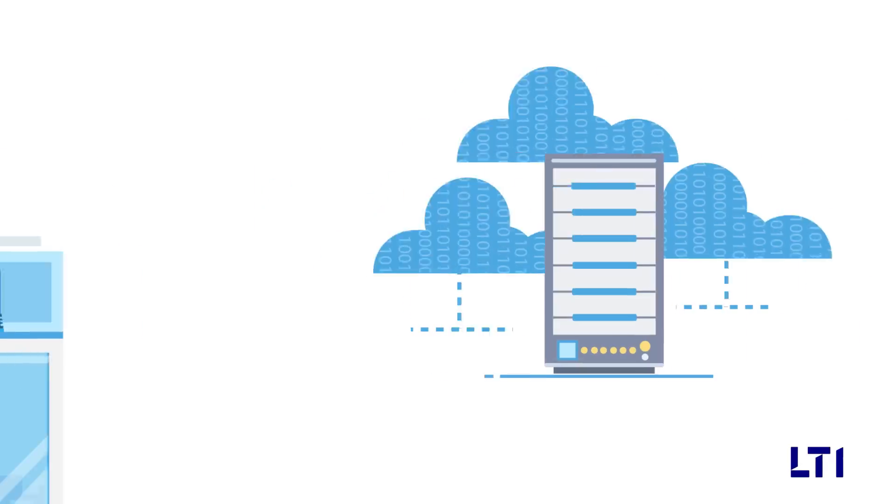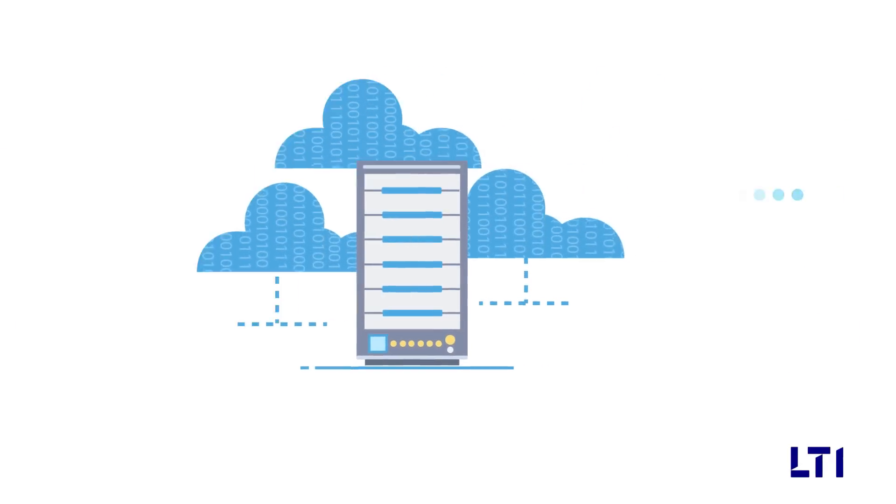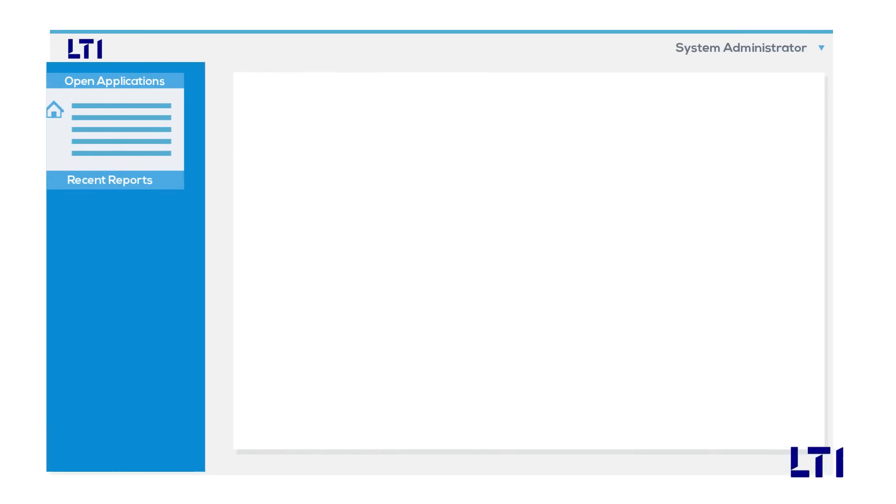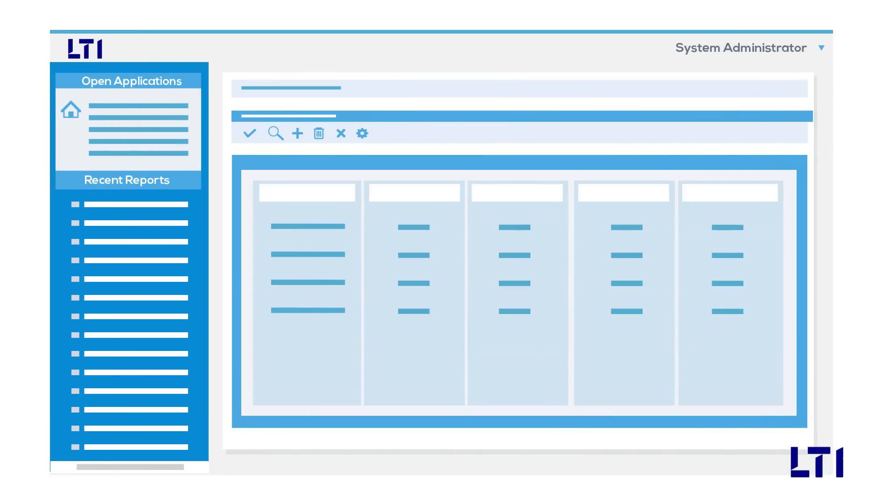Sensors communicate the recorded data to gateway machines, which send it to the L&T InfoTech cloud-based application that's updated every time an item is moved in and out of the controlled environment.